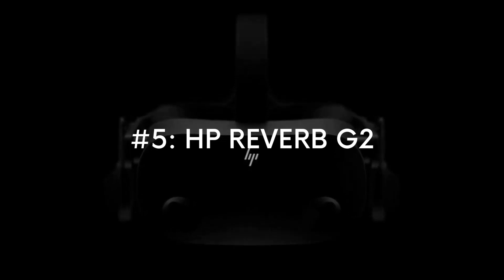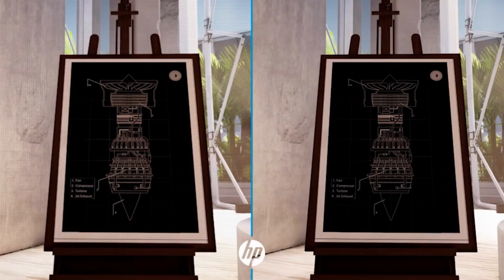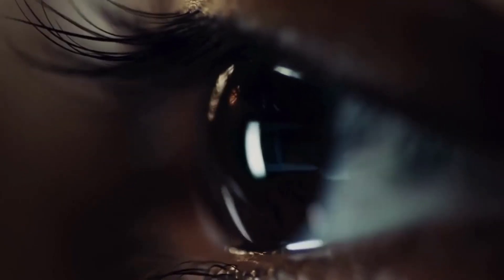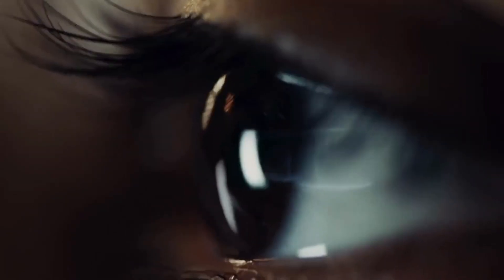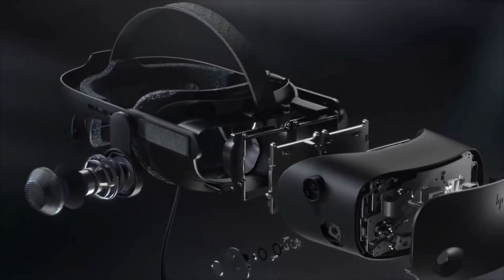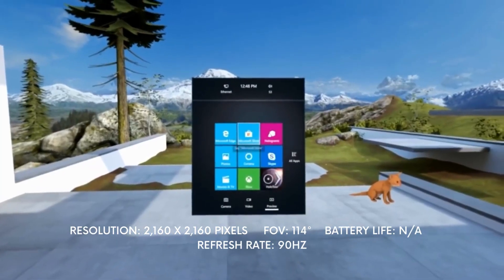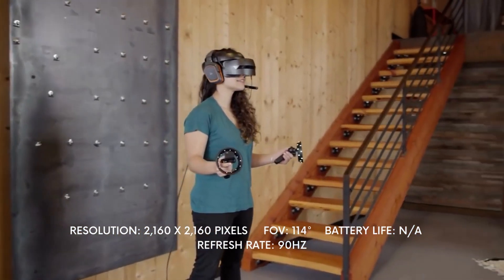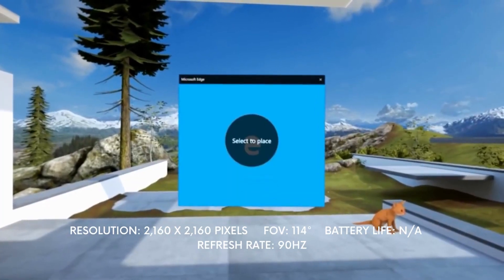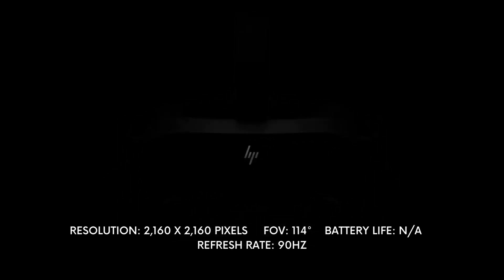HP Reverb G2: The HP Reverb G2 is a relatively good VR headset that offers a resolution of 2160 x 2160 pixels per eye, a bargain for its price. It also takes comfort into account with both its headset and controllers. This headset works smoothly with Steam VR, giving users access to a state-of-the-art gaming experience. However, the camera-based tracking does not run as well as required, which leads to occasional issues.